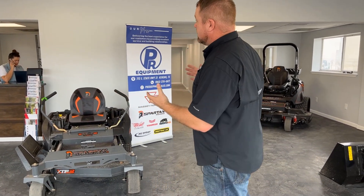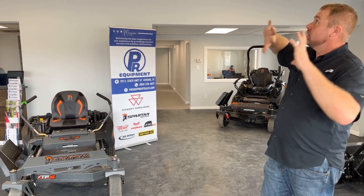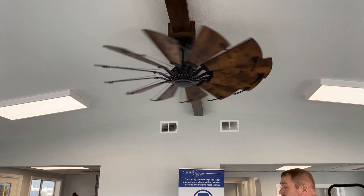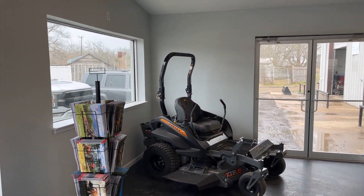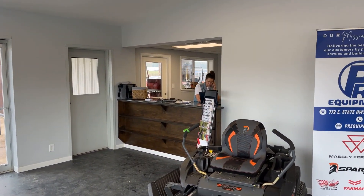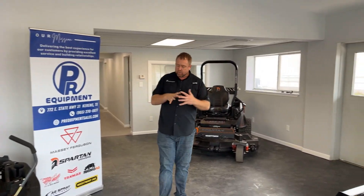When we purchased Thompson Equipment it was a little dated, so we've completely remodeled the building. Everything's been repainted, we've got a new fan — my wife is really proud of this fancy fan. We've completely gutted the office areas and redone all of those, added showroom space, and installed a new parts counter.